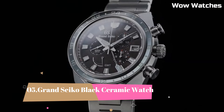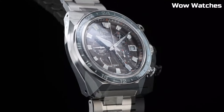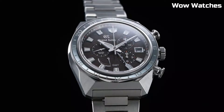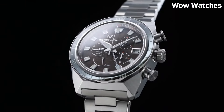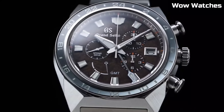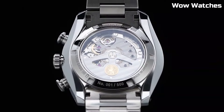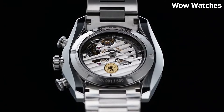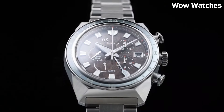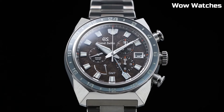Number 5: Grand Seiko Black Ceramic Watch. It exemplifies exquisite craftsmanship and timeless elegance. Its sleek black ceramic case and bracelet exudes sophistication and durability. The watch features a precise automatic movement ensuring impeccable timekeeping. The dial showcases a minimalist design with luminescent hands and indices for readability in any lighting.